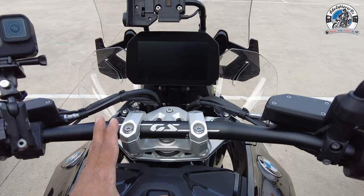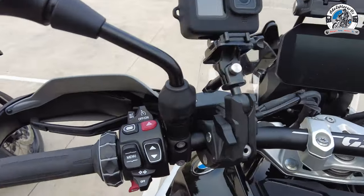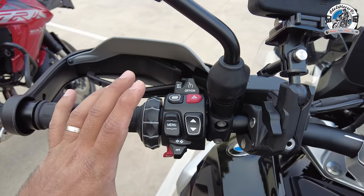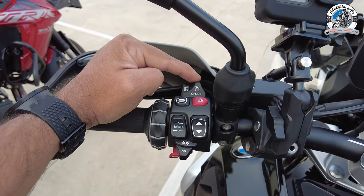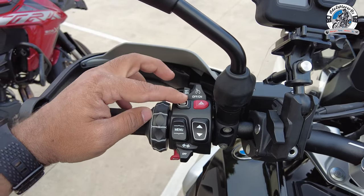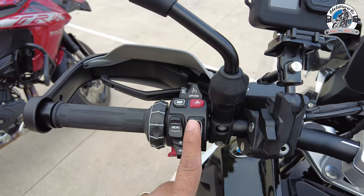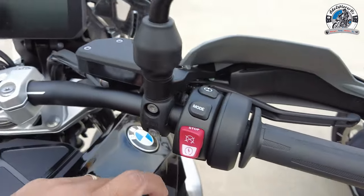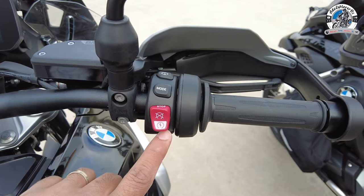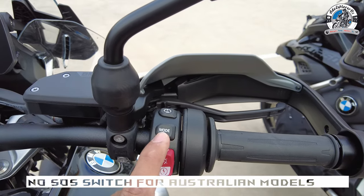On the switchgear, you've got cruise control which is fairly standard. What's different from the 1250 are two buttons: a favorites button and a control button for your set favorites. On the other side you've got the start/stop switch — the Australian model doesn't come with an SOS button — a mode selector for your riding modes, and a power button for turning on the engine.